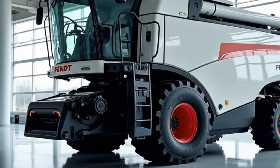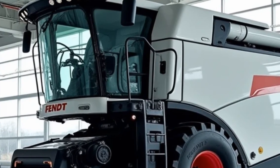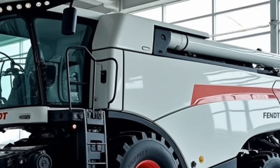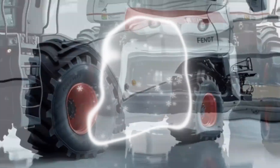In terms of versatility, the Fendt Ideal 10T doesn't disappoint. It's compatible with a wide range of headers, including draper headers and cornheads, allowing you to customize the machine to your specific needs. This flexibility makes it a valuable asset for any farming operation, no matter the scale or type of crop.